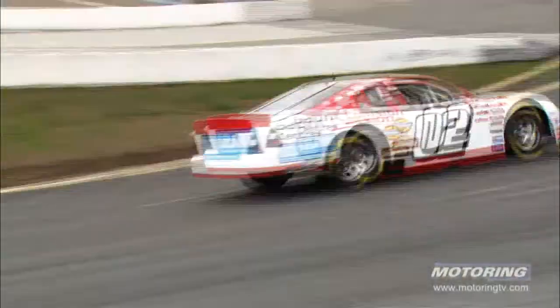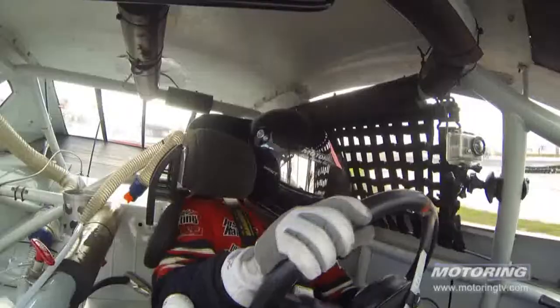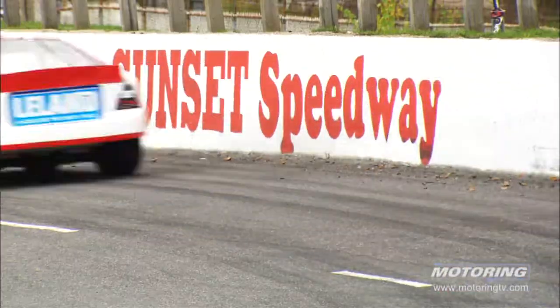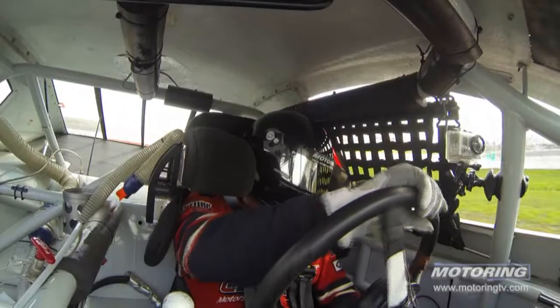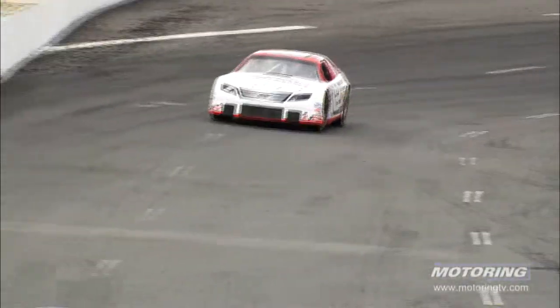When you're driving one of these NASCARs, first of all, it's got so much power it'll spin the tires all the way down the backstretch — it's just insane. The brakes are phenomenal. And the one thing it wants to do all the time is turn left. And when you're on an oval, like here at Sunset Speedway, that's a great thing.